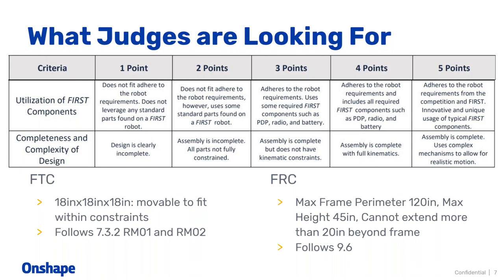For five points, you've not only followed the rules we've given, you've also followed all of the rules pertaining to robot requirements for FIRST, and you've been innovative and unique using those FIRST components. To get five points, you would have to have followed all of our rules as well as all of the FIRST rules and come up with an innovative and unique way to use FIRST components to solve the problem. If you only adhere to our requirements and included the PDP, radio, and battery, you'd be getting four points.